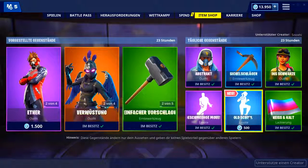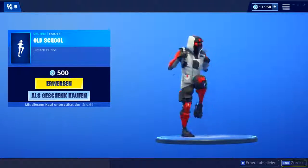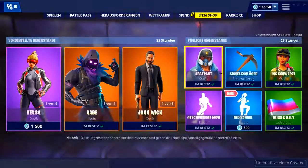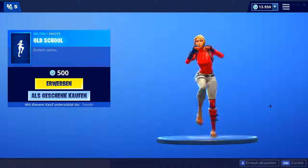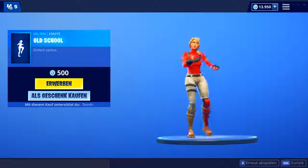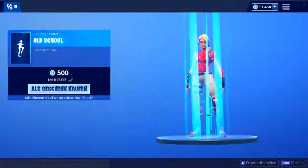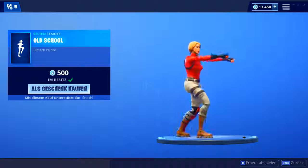Und dann jetzt das Highlight des heutigen Tages: der neue Emote Old School, kostet 500 V-Bucks. Wir schauen uns ihn jetzt einfach mal direkt an. Da will ich kurz noch einen anderen Skin reinmachen, damit man das ein bisschen besser sieht — einen, wo man das Gesicht erkennen kann. Ja, Oldschool Dance auf jeden Fall — so 80er, 90er Jahre Musik dazu. Finde ich eigentlich ganz cool, einfach zeitlos auch. Werde ich mir jetzt auf jeden Fall direkt holen, ich sammle ja die ganzen Emotes. Schreibt mir gerne in die Kommentare, wie ihr den neuen Emote hier so findet, und auch gerne abstimmen, wie ihr den heutigen Shop so generell findet — Top oder Flop.